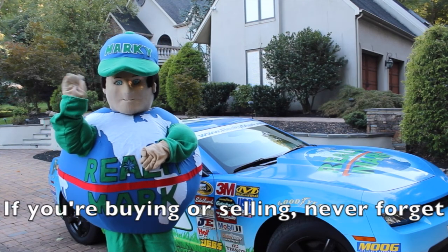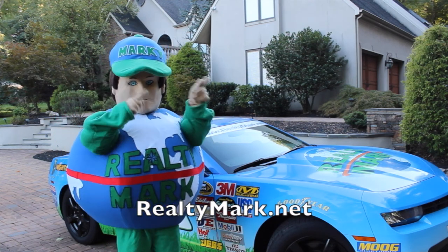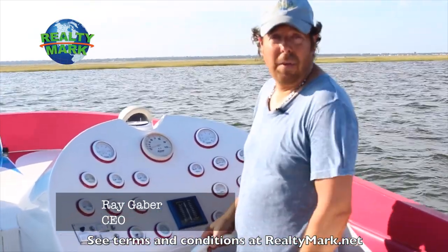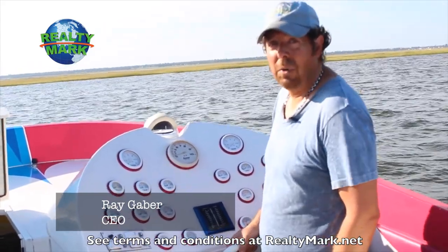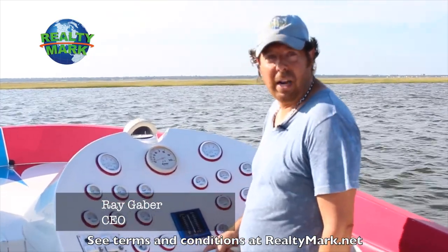If you're buying or selling, never forget RealtyMark.net. Whether you're buying or selling, you can rest assured that all of our homes offer the availability of a one-year home warranty, giving you that peace of mind. We're so confident that you're going to love the property you buy with a RealtyMark agent that if you're unhappy with that property for any reason, we will resell it for free.